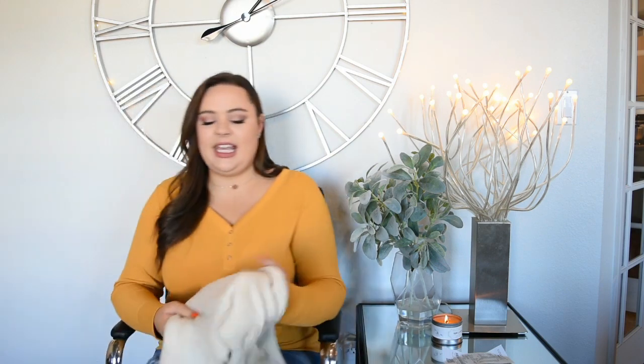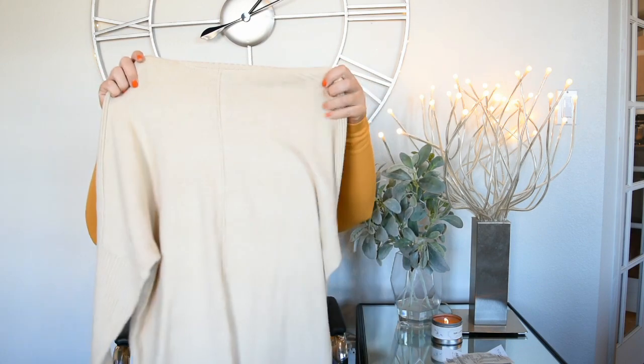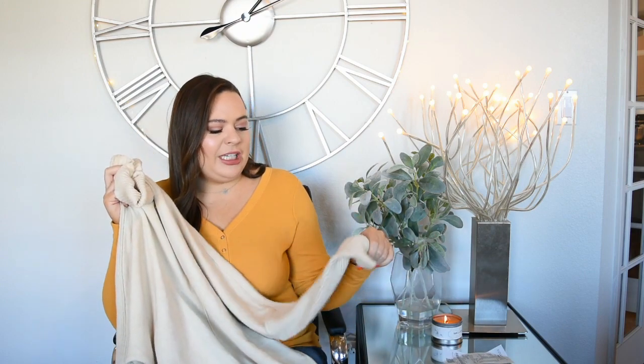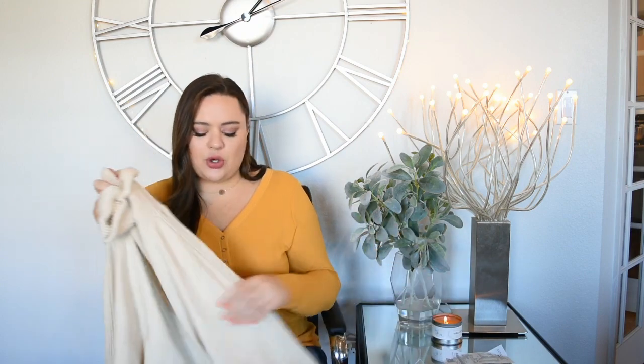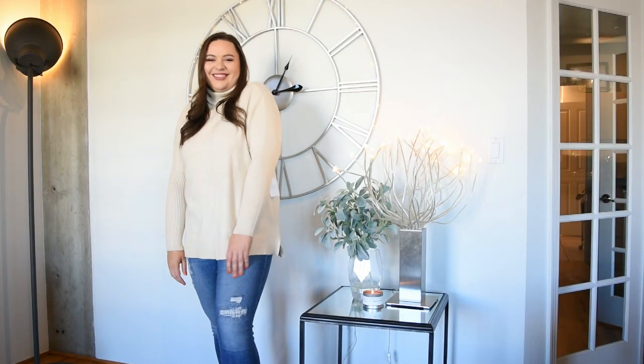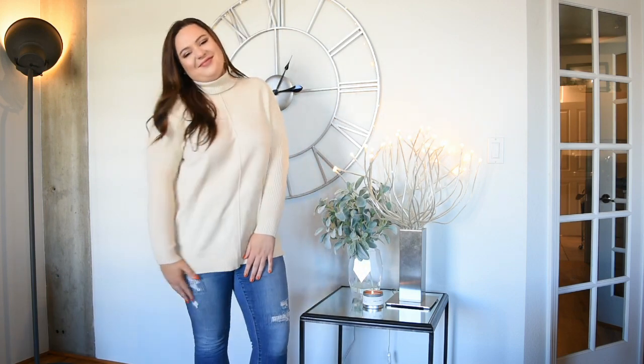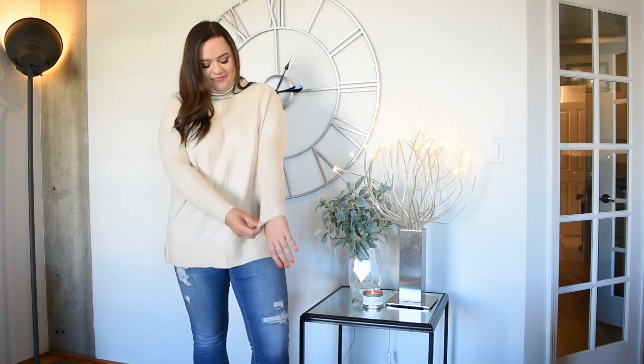The second thing I picked up — I've been really into turtlenecks for winter this year. I picked one up from Marshall's and I'm loving it, so when I saw this one I just thought it was so cute. I love the color — it's like a cream tan color — and it just looks so pretty with a pair of jeans and a black jacket or some jewelry. You can style this up or down to be really casual; it's just a really versatile piece.